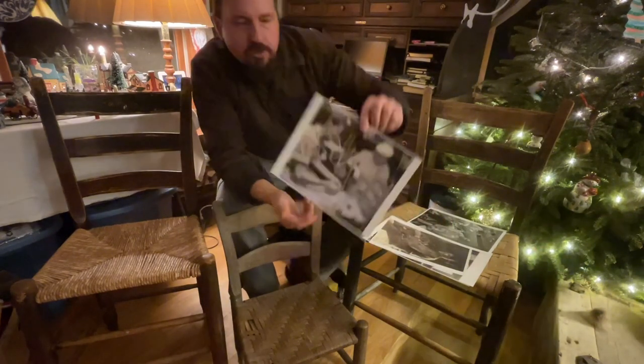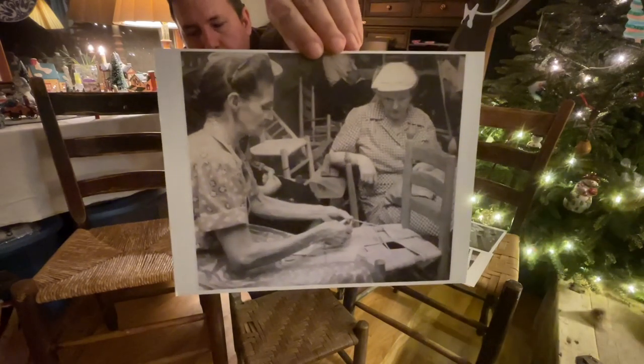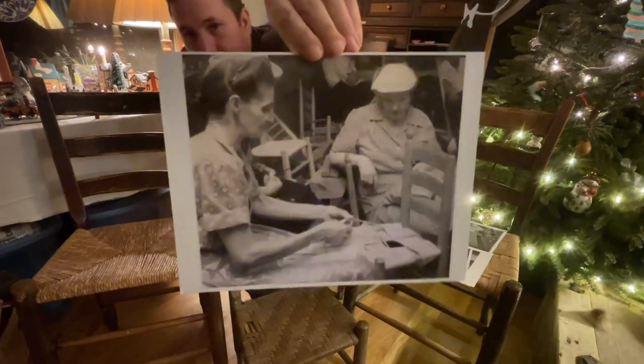And right here's a picture of her twisting the corn shucks — weaving the corn shuck bottom like this one on my right here.